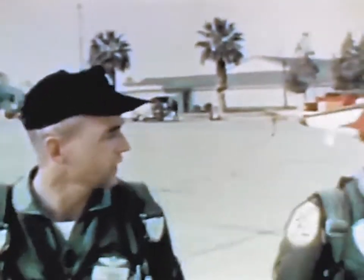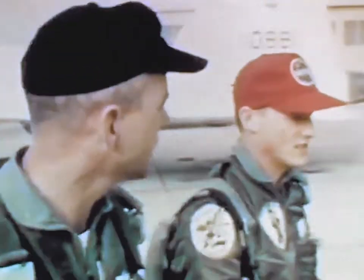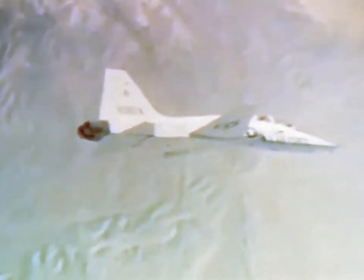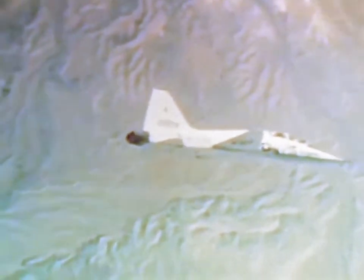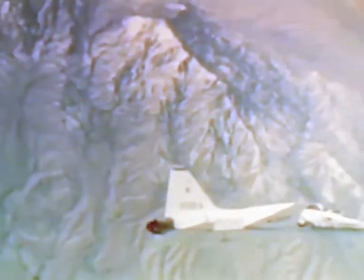The fourth group of astronaut trainees, selected for scientific backgrounds rather than flight experience, continued flight training at Williams Air Force Base, Arizona. While the men will perform primarily as scientists, they must have a basic understanding of flight dynamics in order to qualify as Apollo crewmen.